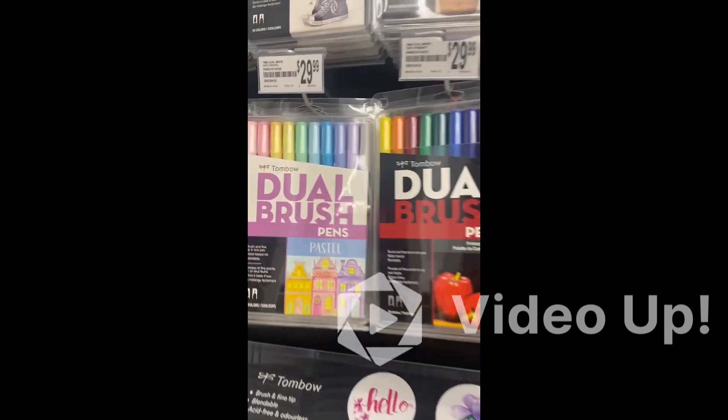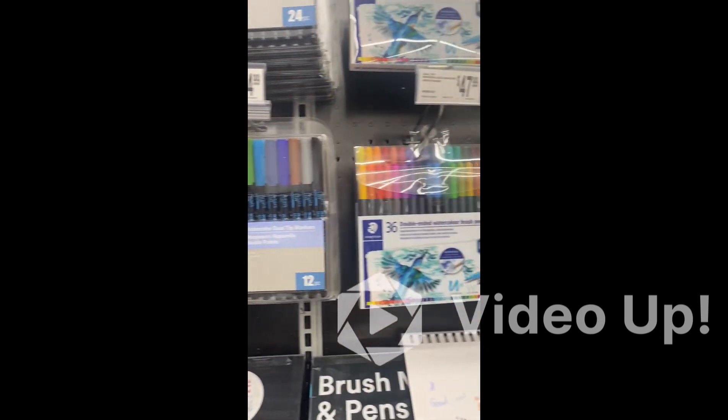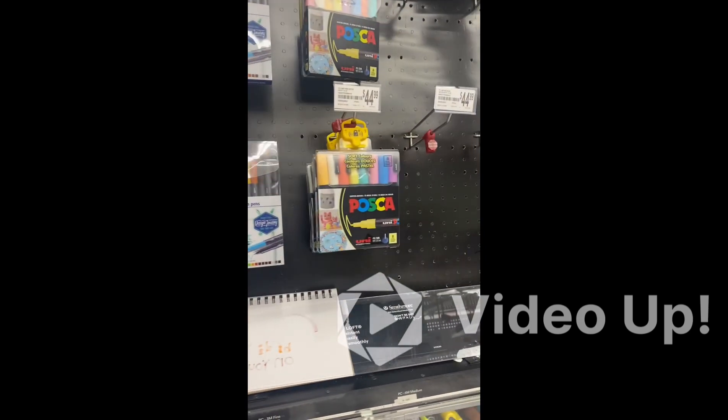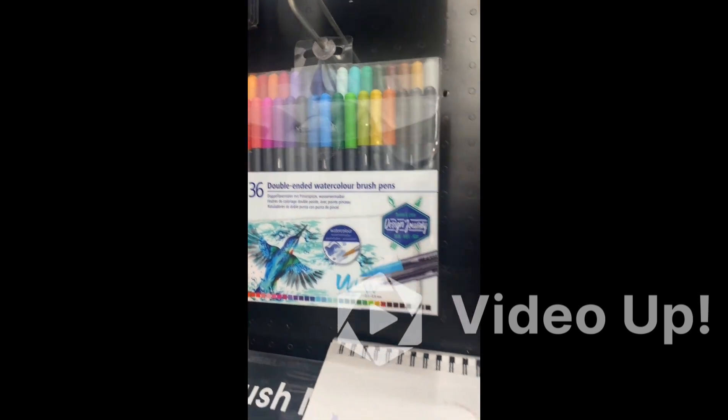Now we are moving towards the other aisle. Here we have other markers like paint markers and paint pens. They are very good to write on canvas as well — if you have some backgrounds painted and you want to add some bright colors or writing on the canvas.